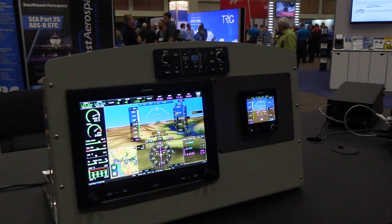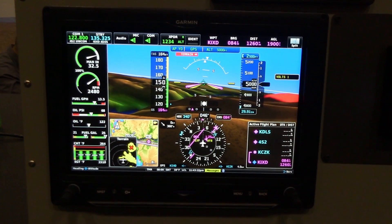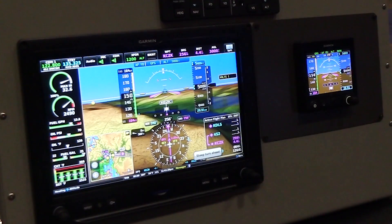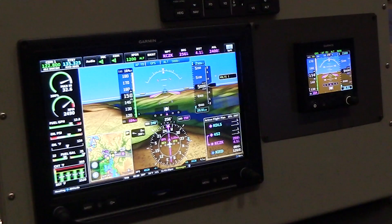Some features included in the G3X Touch are synthetic vision as standard. The GFC 500 autopilot is available as an option, and pairs nicely with the G5 and the G3X Touch, and also offers some added redundancy and backup benefits.